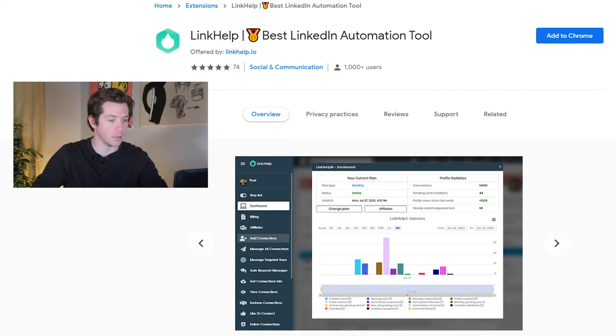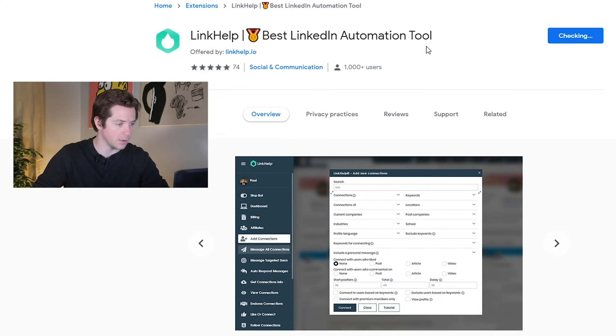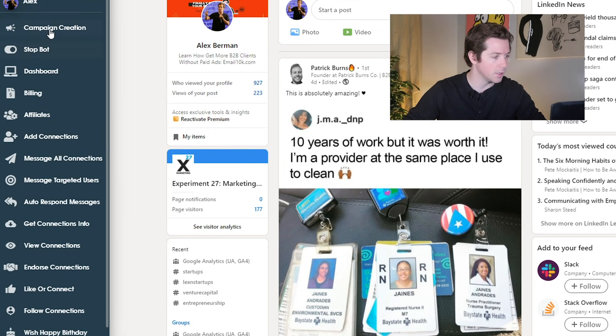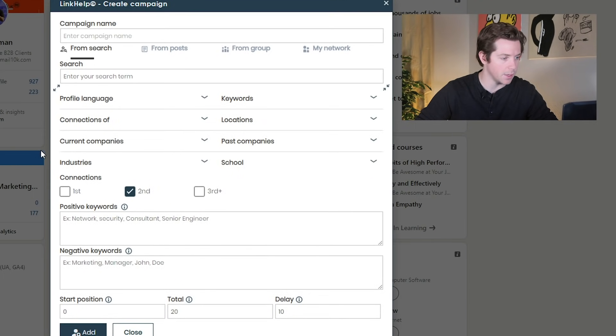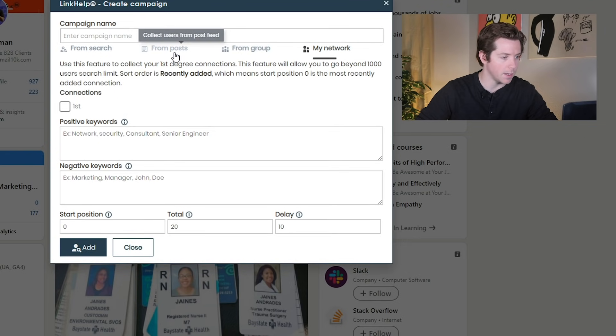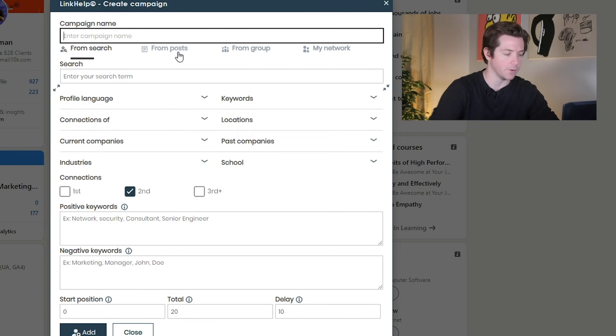You start by installing this extension on your Chrome browser and just make sure that's good to go. Here is LinkHelp — now we'll go over to LinkedIn and on the left you'll see one change: LinkHelp is completely in here. This will allow you to do all sorts of stuff. You can go to campaign creation and create a new campaign, and you can either do from search, from posts, from group, or my network, and it'll go out and find new people.